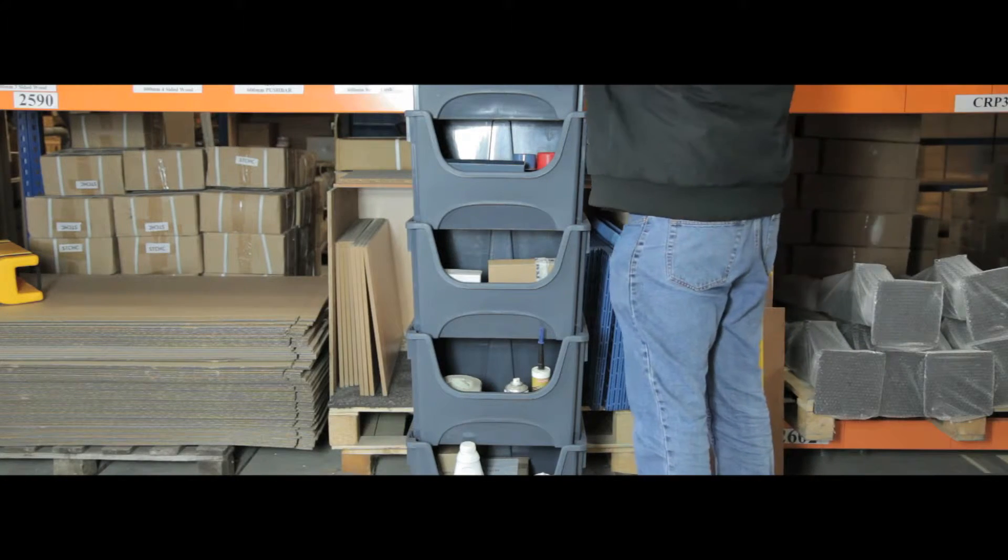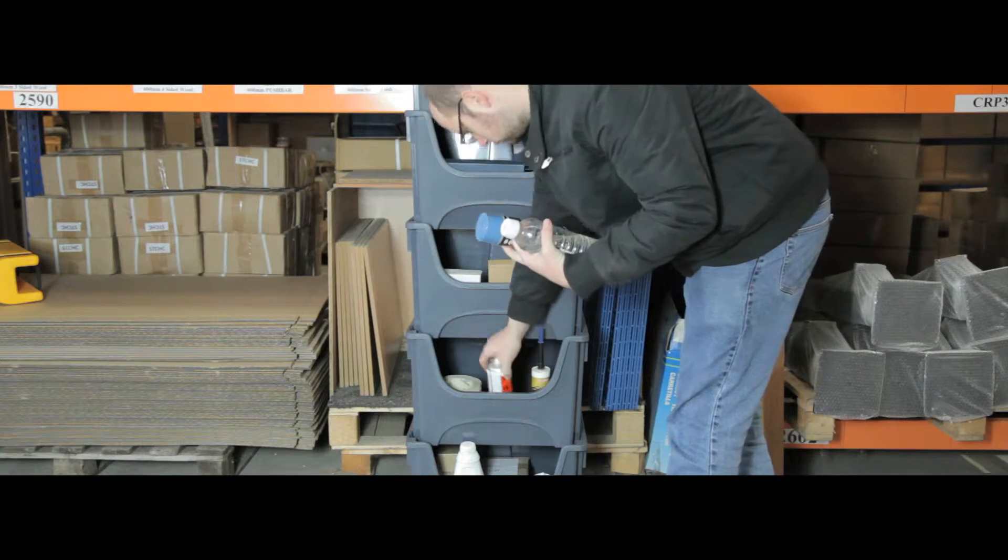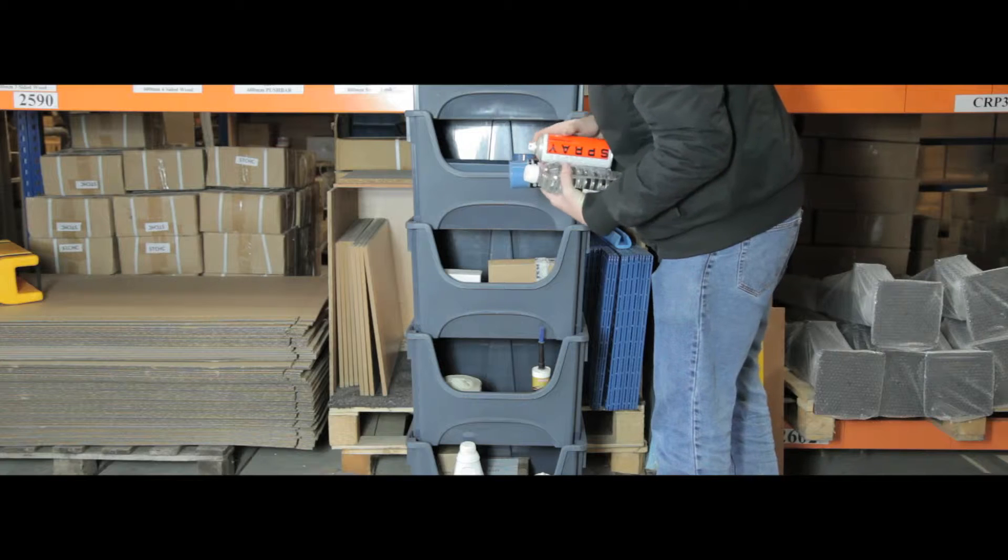With their large capacity, these containers are ideal for separating goods in catering, factory or warehouse applications. They are long lasting and made out of tough polypropylene.